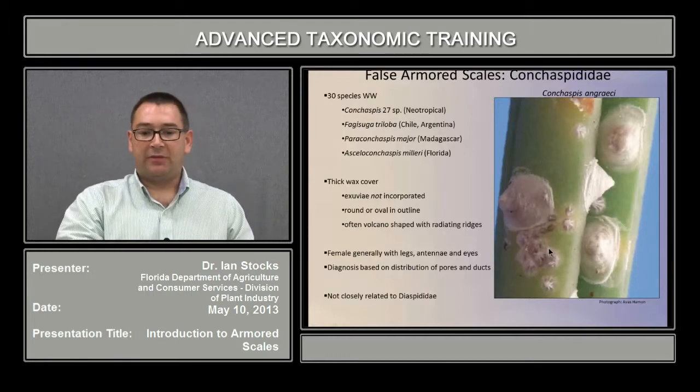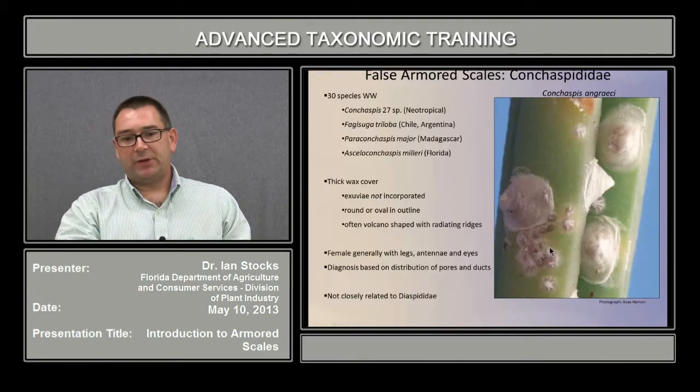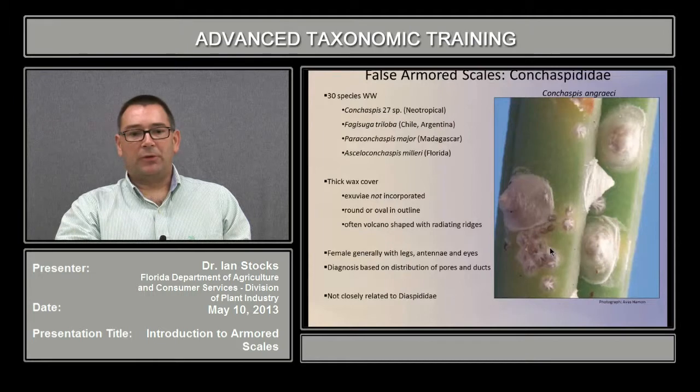Females generally have fully developed legs, antennae, and eyes. The species-level diagnosis is generally based on the distribution of pores and ducts and other characters. And they are, in fact, not particularly closely related to the armored scales.